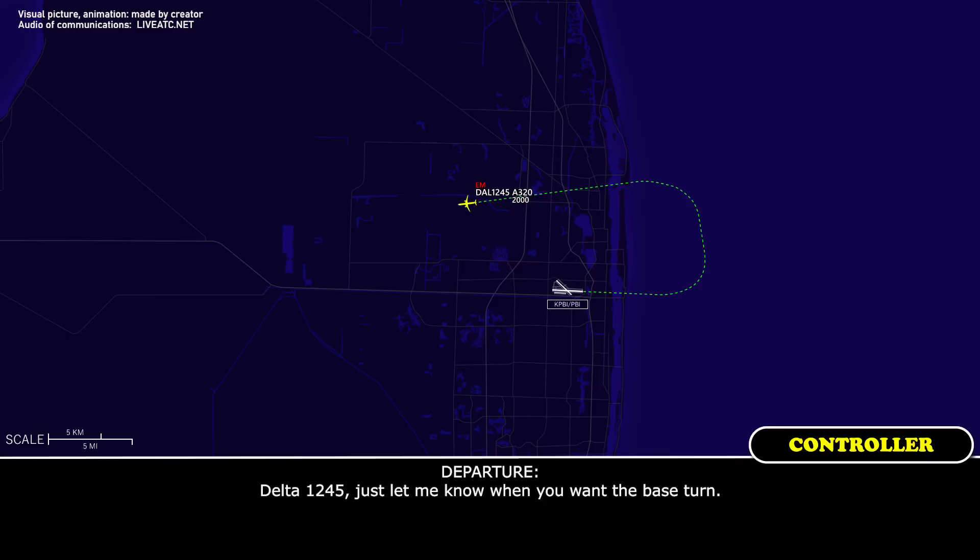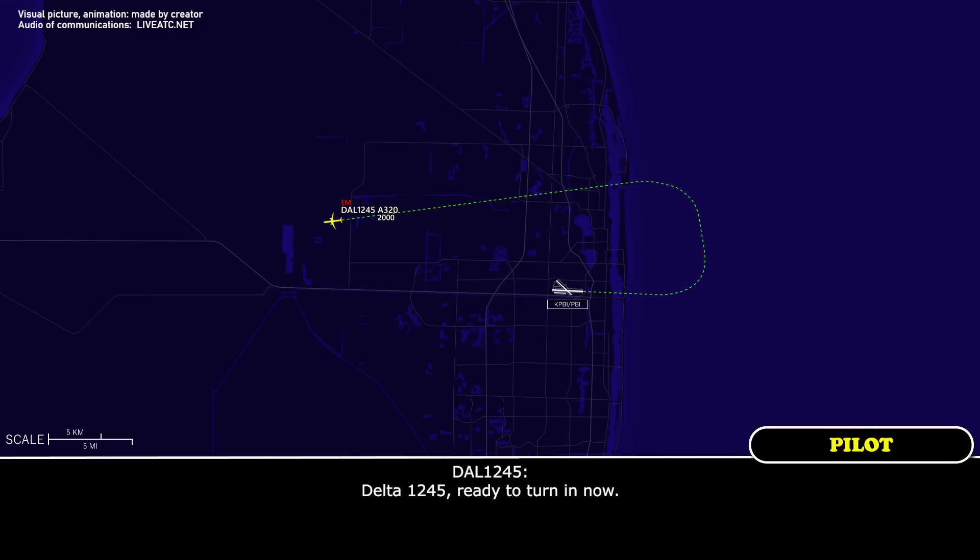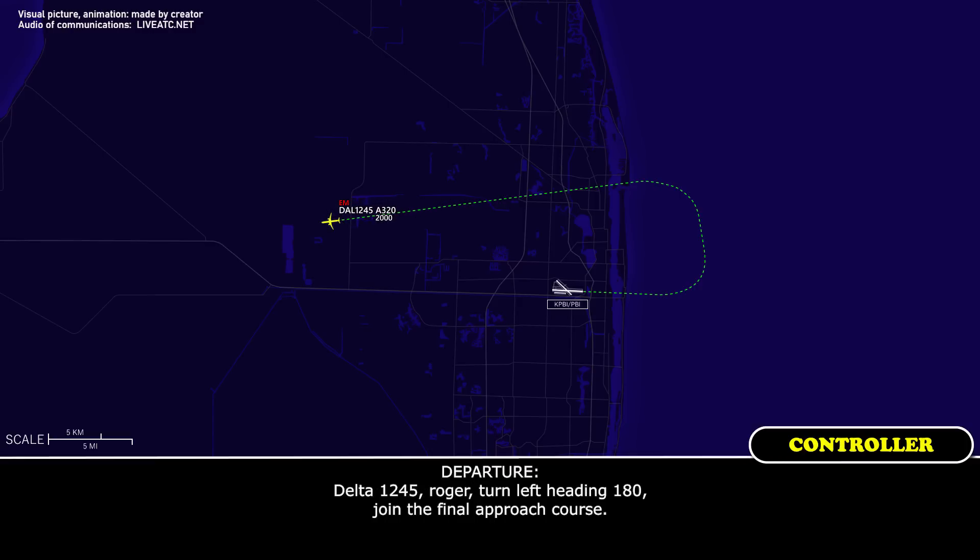Delta 1245, just let me know when you're ready to turn. Roger, we'll do it off to 1245. Delta 1245, ready to turn now. Delta 1245, turn left heading 120, join the final first course. 120, join final.